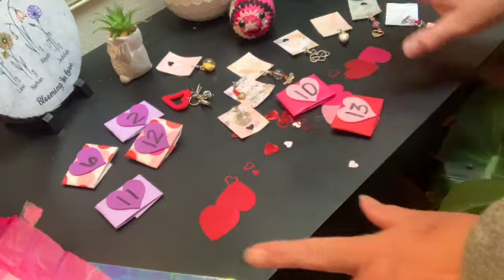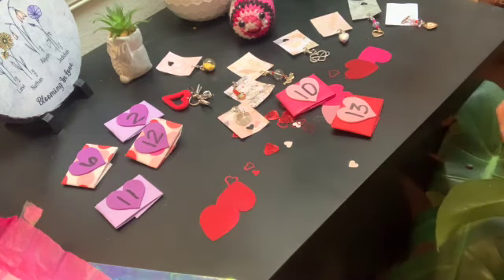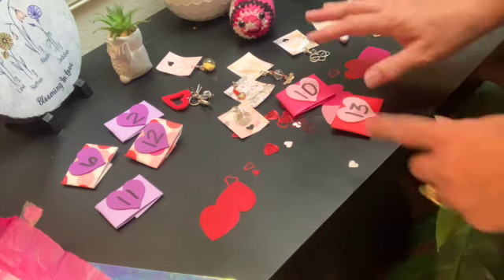I'm going to open all of these, lay them out, and then take some video to show them up close.